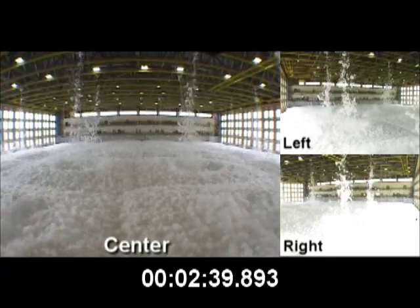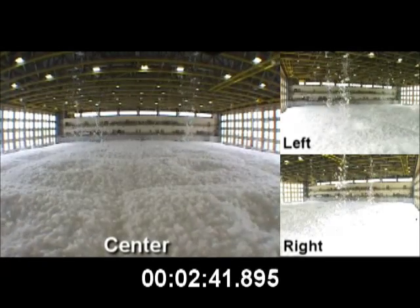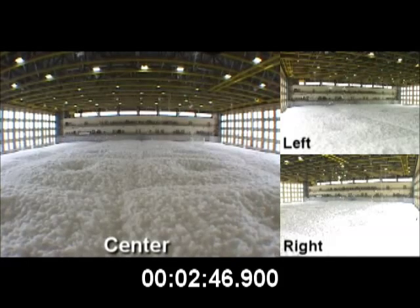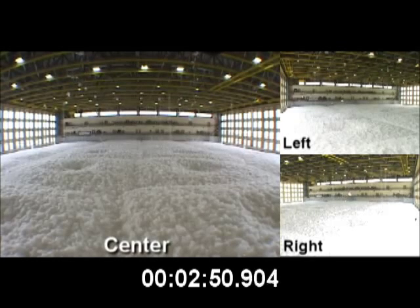This hangar is 300 feet by 300 feet, or 90,000 square feet. As you can see, the foam has reached approximately 6 to 7 feet deep in only 2 minutes, which can rapidly engulf a fire.